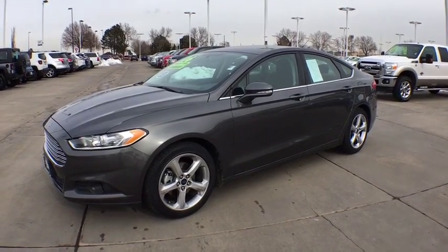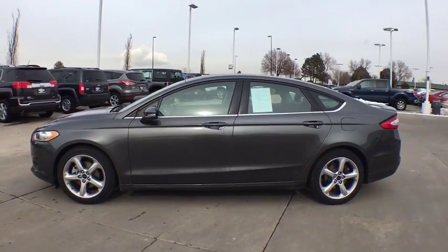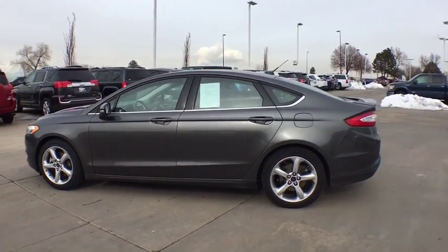2016 Ford Fusion. You can have both impressive power and great economy in a Fusion. This vehicle has less than 30,000 miles.